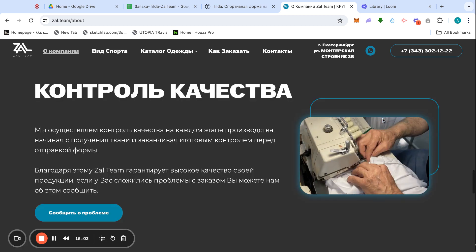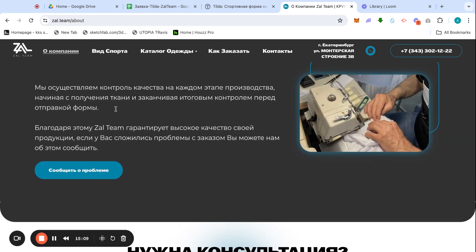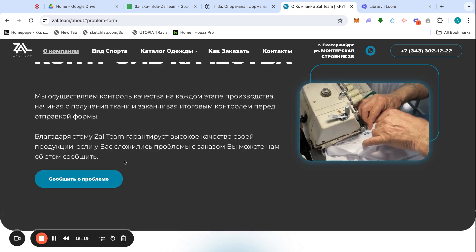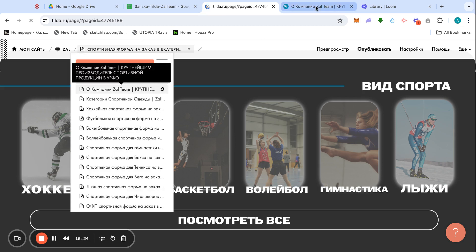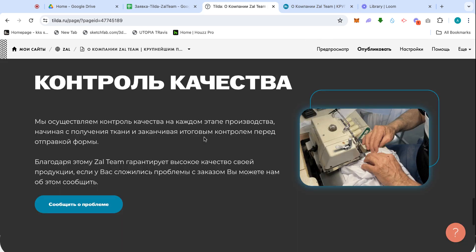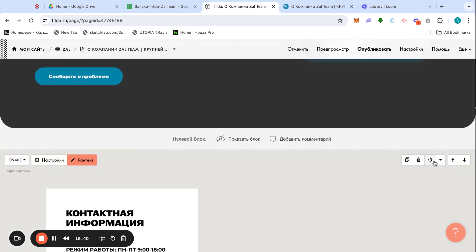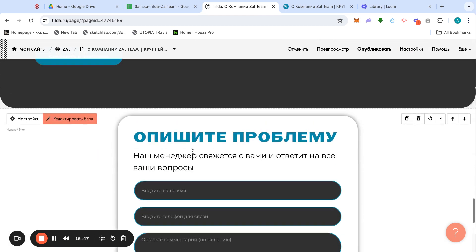Here's a quality control section — if people see something bad about a product, they can press a button. I notice the button isn't working right now, so let me fix this live. It looks like the form was accidentally deleted.